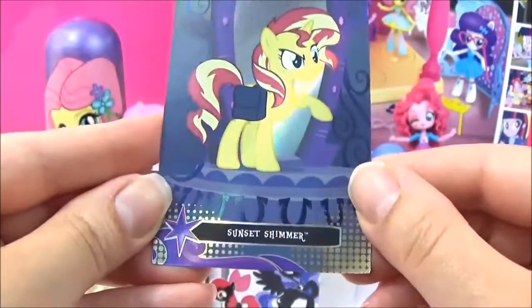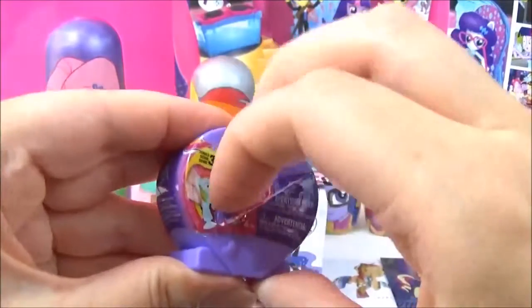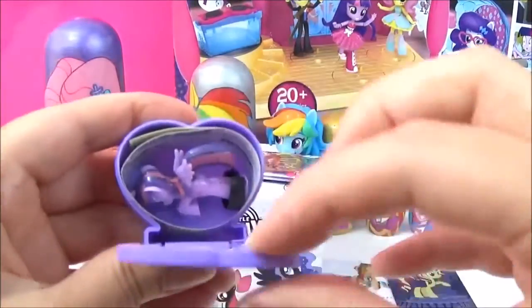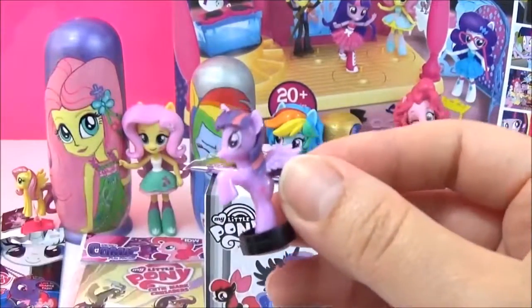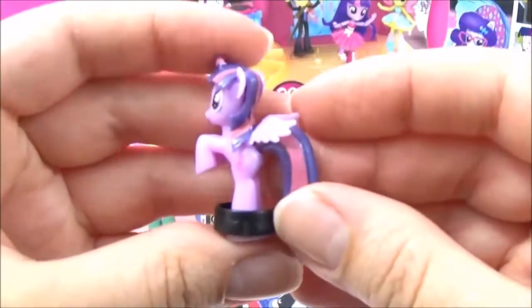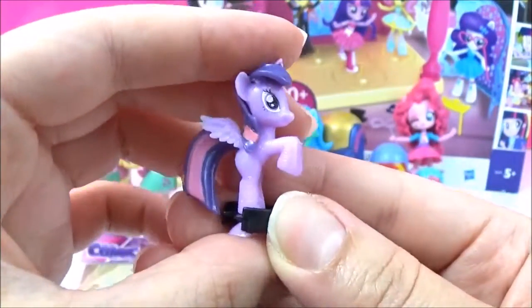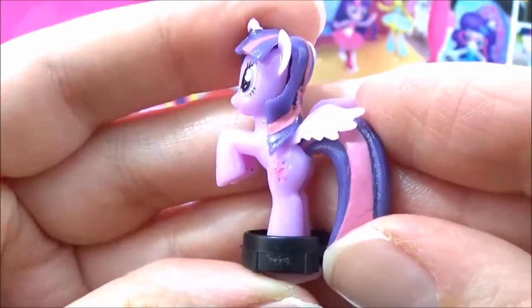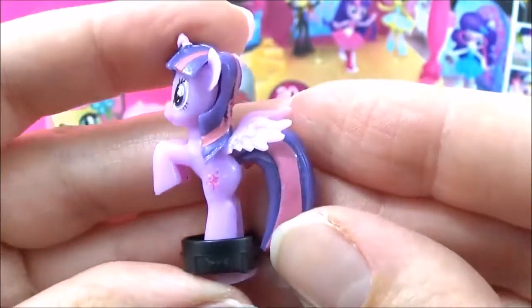The Equestria Girl movie. Let's open up a Series 3 Squishy Pop. I really hope we get a new one. We got Twilight Sparkle. You can see her cutie mark. There is so much detail on such a tiny Squishy Pop.